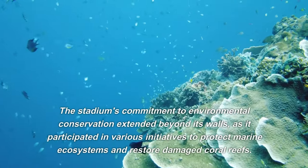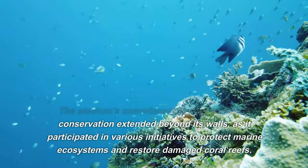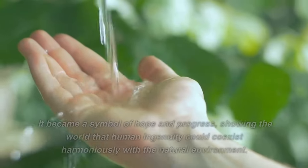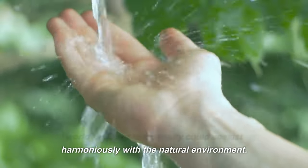The stadium's commitment to environmental conservation extended beyond its walls, as it participated in various initiatives to protect marine ecosystems and restore damaged coral reefs. It became a symbol of hope and progress, showing the world that human ingenuity could coexist harmoniously with the natural environment.